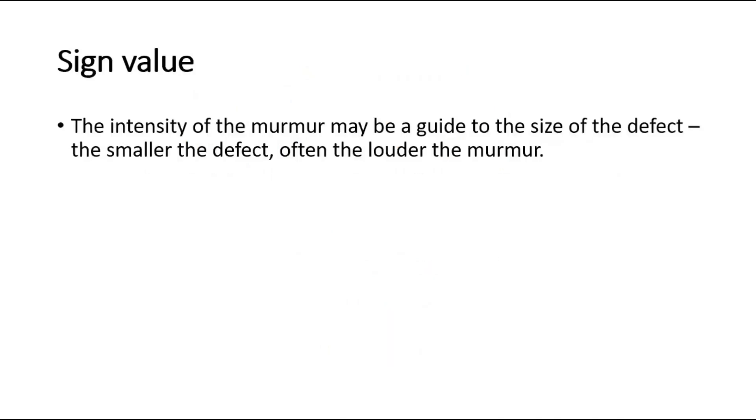For its sign value, the intensity of the murmur may be a guide to the size of the defect. The smaller the defect, often the louder the murmur. That's all for this video. Thank you.